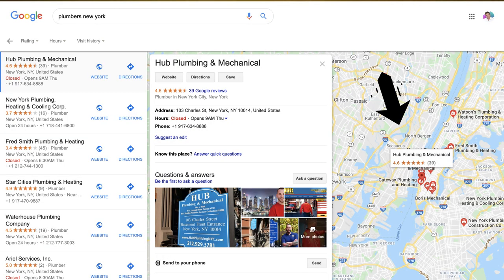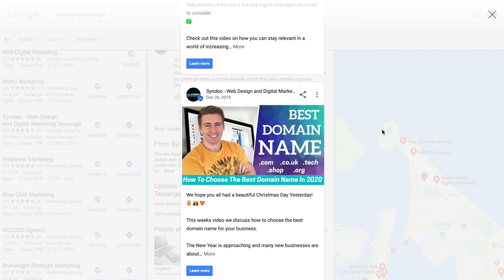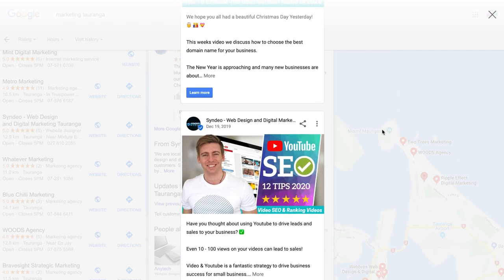So when a customer types in your service, your product offering, or your business name online, they can find exactly where your business is located. They can find other information about your business — for example, information about your services, about your business in general, your business opening hours, as well as your website if you have one, your phone number, they can call straight to your business, and they can see posts — up-to-date information about what's happening within your business, or even if you've got offers you're providing to your customers. So Google My Business is a fantastic business citation that's free for local and small businesses to take advantage of, even if you do not have a website.